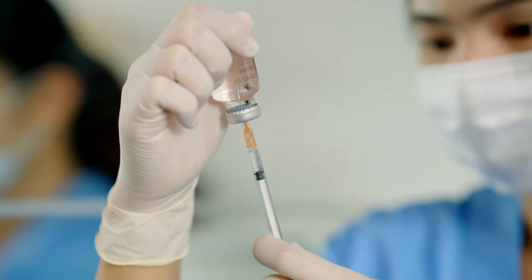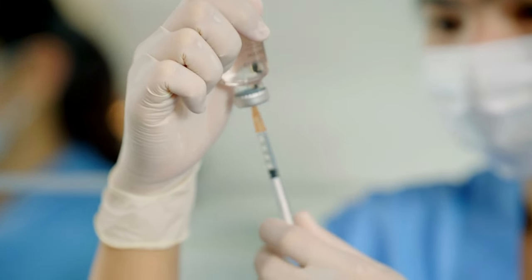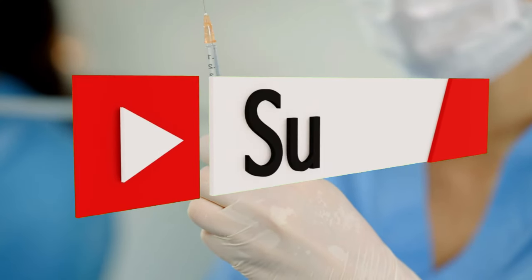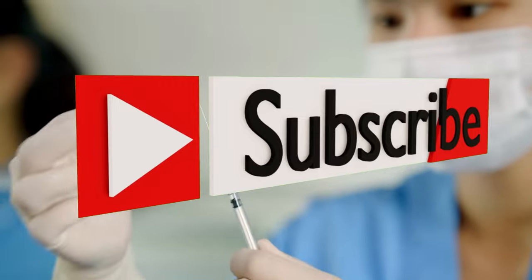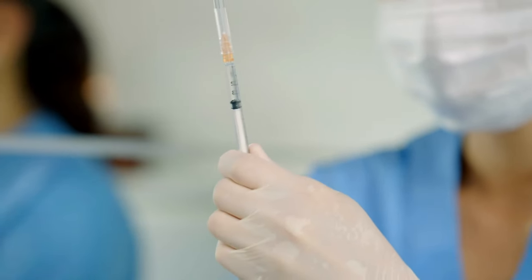Hey, what's up, this is DT with another very helpful video for you. Don't forget to subscribe and like, as we will have more videos like this in the future. Today we will be going over how to fill out a medical questionnaire at an orthopedic clinic.